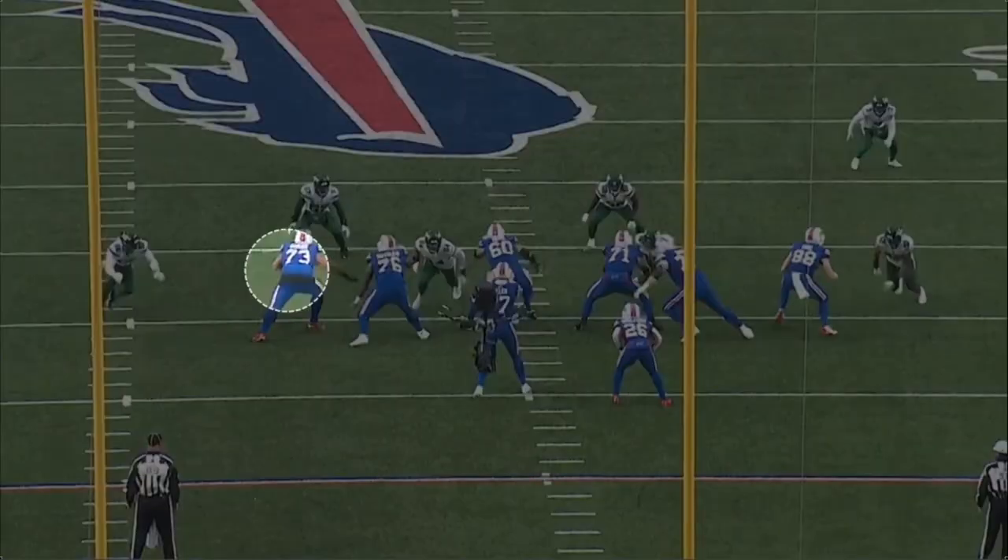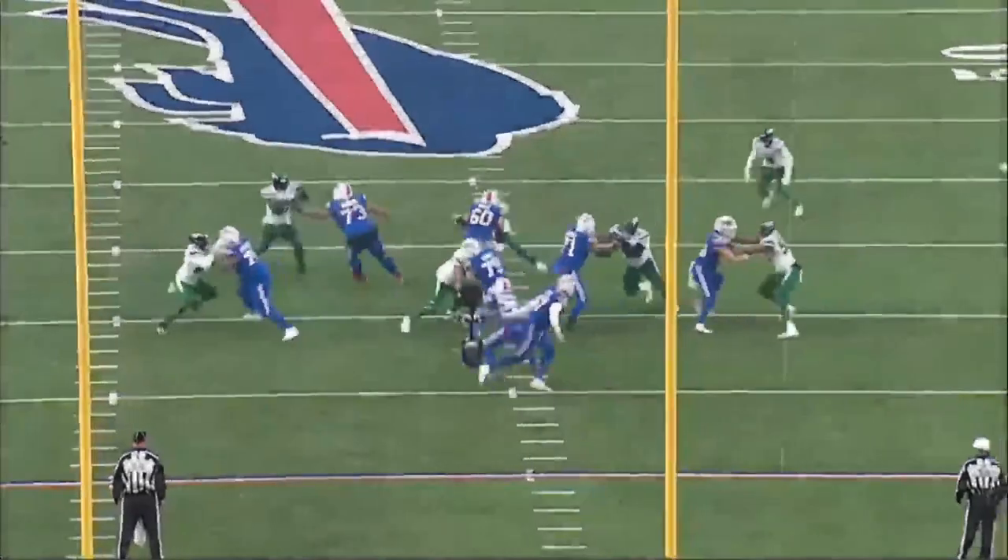At left tackle, Deion Dawkins has been pretty reliable for the last few years, though up and down early in his career. On this play, we're going to see him pulling up to this linebacker, and he just overruns him, gets off balance, misses the block, and blows up the run.